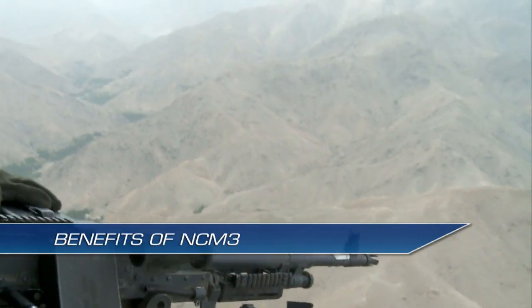A major benefit of the Non-Rated Crew Member Manned Module is it allows the Army to train non-rated crew members in dangerous, expensive tasks in a safe, realistic, virtual environment — including crew, flight, aerial gunnery, hoist, and sling-load related tasks.